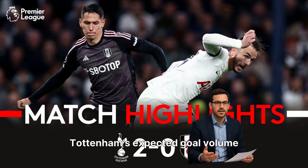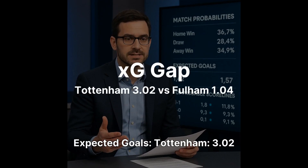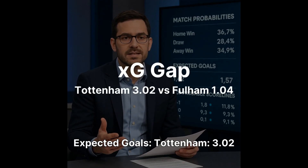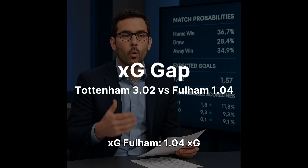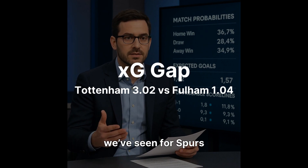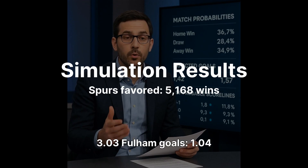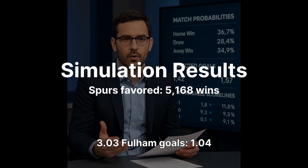Expected Goals: Tottenham 3.02 XG, Fulham 1.04 XG. That gap is huge — one of the biggest we've seen for Spurs this season. Bootstrapped Poisson: Spurs goals 3.03, Fulham goals 1.04.